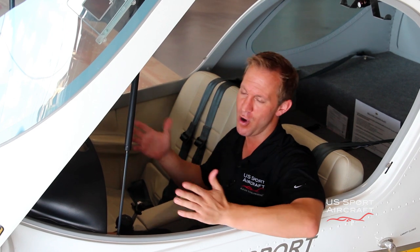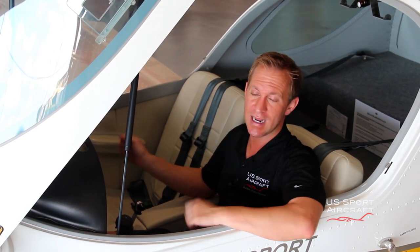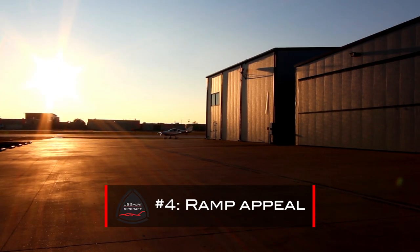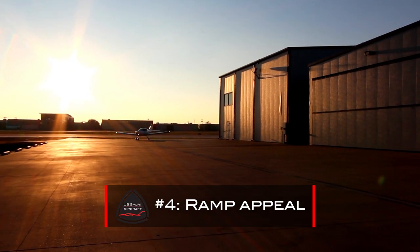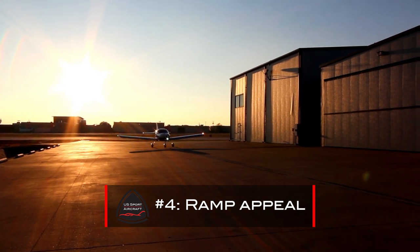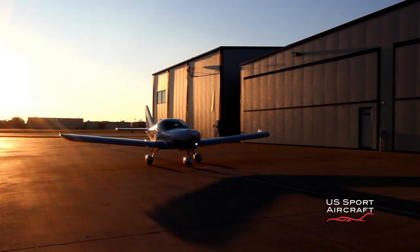The Sport Cruiser is a downright sexy aircraft. It garners a lot of attention and has huge ramp appeal. You'll have to plan an extra 30 minutes during your fuel stops because of all the attention your plane's gonna get. People are gonna come up and ask you, what kind of airplane is that? It's a sleek, gorgeous airplane that turns heads everywhere it goes.